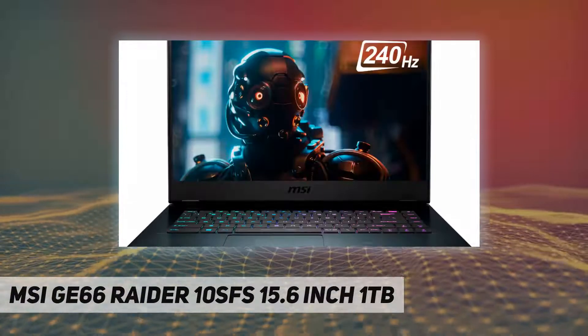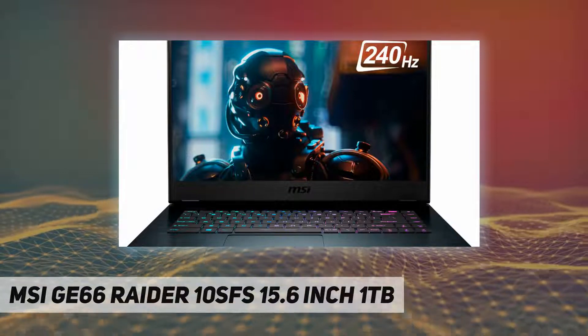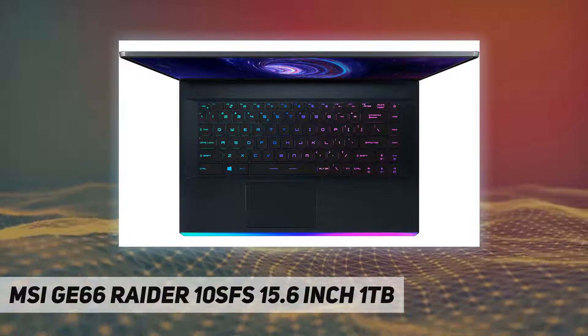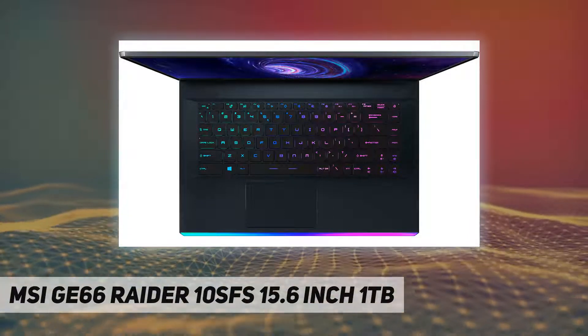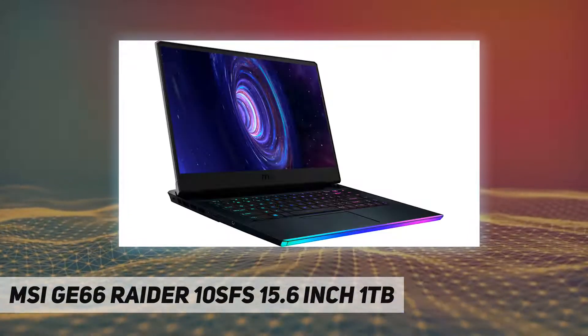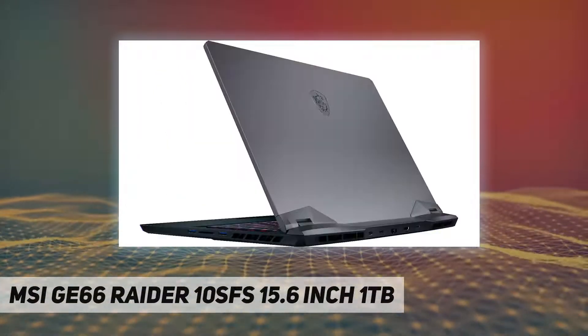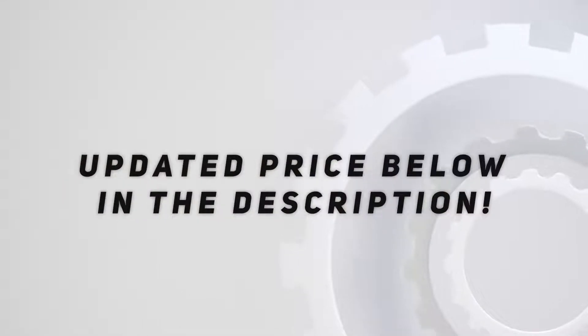Additional features include Killer LAN E3100, a 1080p FHD webcam, 2x USB 3.2 Gen 1, 1x USB 3.2 Gen 2, 1x USB 3.2 Gen 2 Type-C, 1x USB 3.2 Gen 2x2 Type-C, and 1x HDMI. Check out the video description for the updated price.